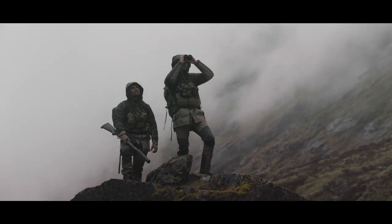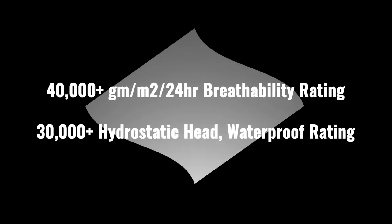The new Valiant waterproof breathable membrane is a massive game changer. This new tech boasts an absolutely jaw-dropping 40,000 breathability rating and 30,000 minimum waterproof rating.